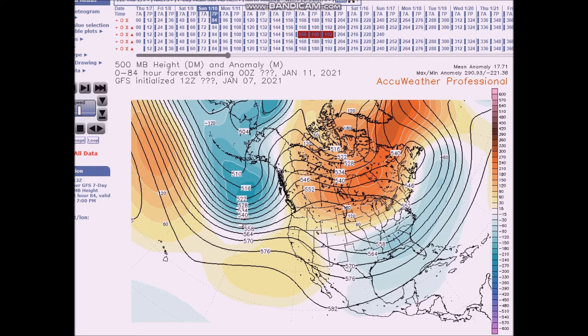For January 10th to the 14th, we're expecting an amplified flow to continue across much of North America and the US. The pattern will consist of a western ridge and an eastern trough. The trough also remains in the Northeast Pacific and we have above normal heights across Canada and the high latitudes.